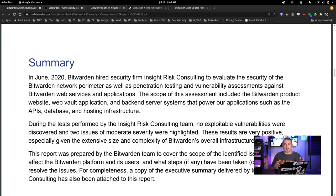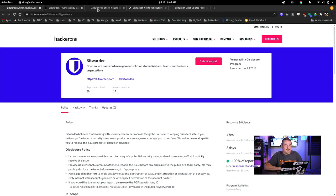Nothing terrible was found, and of course it was fixed. That brings up the topic of updating. If you're using Bitwarden's hosted service and letting them host it, awesome — it works great and you don't need to update anything.